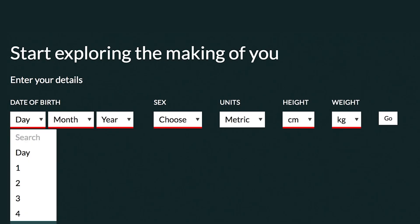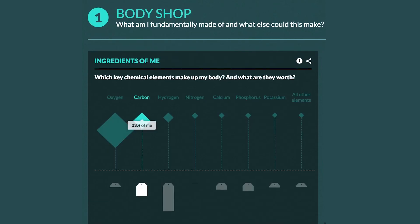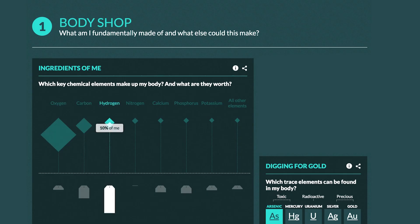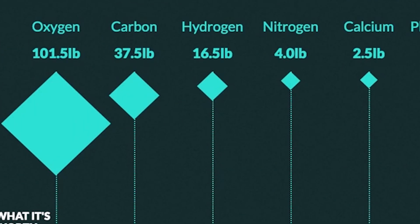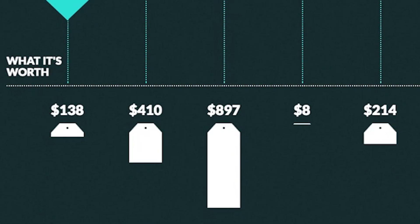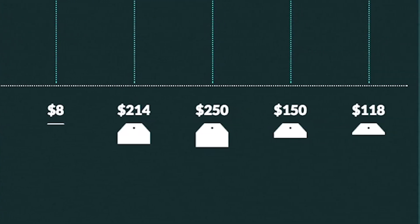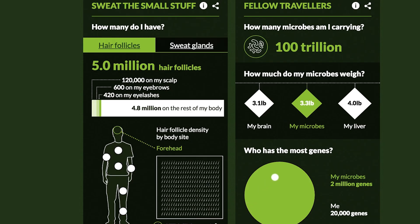Type in your birthday, sex, height, and weight. When you get to this page, there are four categories: Body Shop, Body Count, Body Size, and Body Builder. In Body Shop, you can see how much you cost — done by multiplying the mass of each element in your body by its price per mass unit, then added up to give a total estimate of your worth. But in my eyes, you are priceless. In Body Count, you can see things like how many sweat glands or how many hair follicles you have.